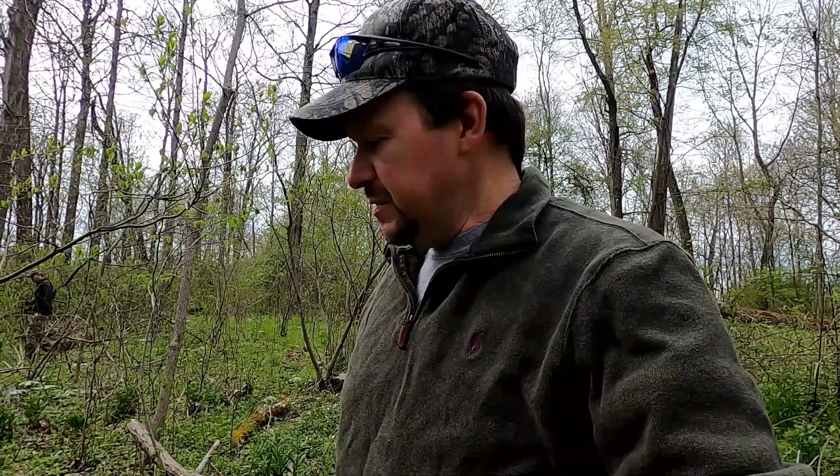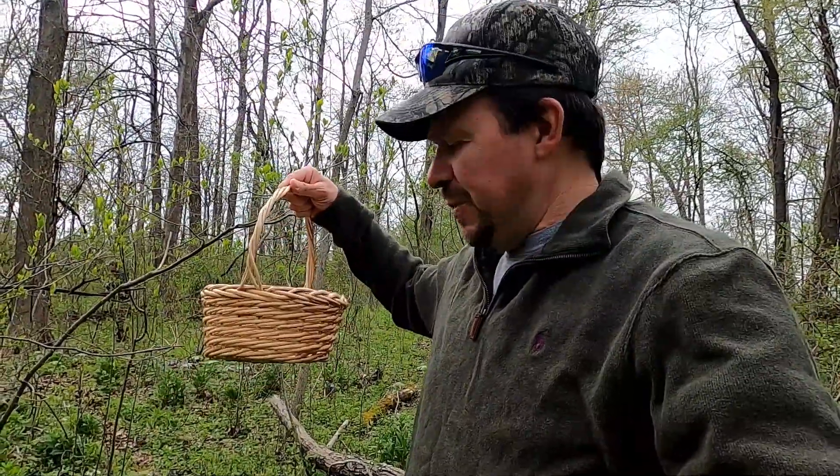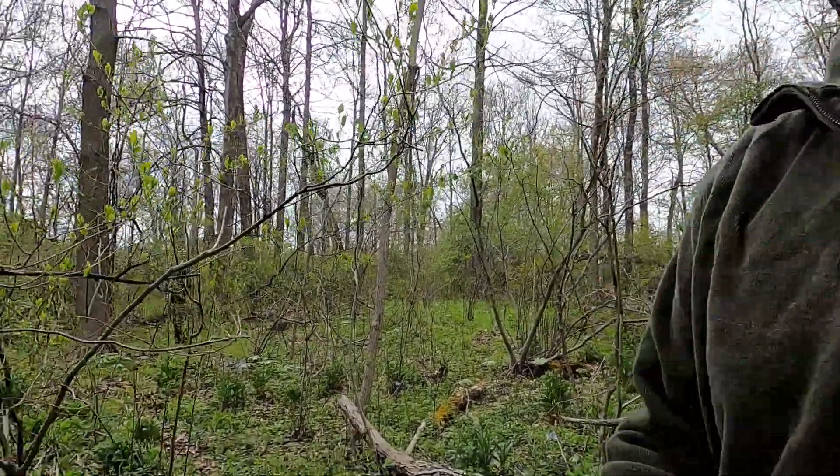Hi guys, back with another video. We're going to be doing some more mushroom hunting. In the last video we didn't really start filming anything until after we found a few of them. Somebody mentioned that I shouldn't be putting them in a plastic bag, so they recommended either a wooden basket or some kind of mesh bag. I got myself an old Easter basket — this is what we'll be putting them in. We just started here and we found the first one.